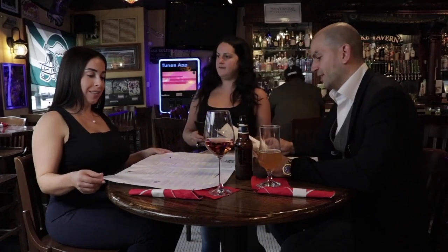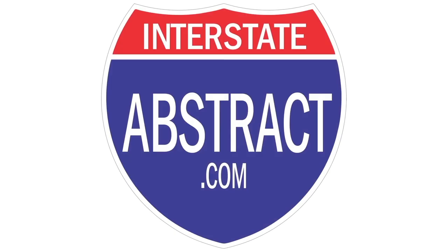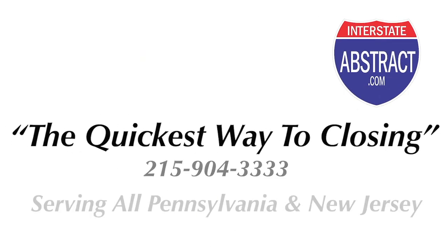Don't you hate it when other people make decisions for you? It's the buyer's choice to pick their own title company. Interstate Abstract — the quickest way to closing.